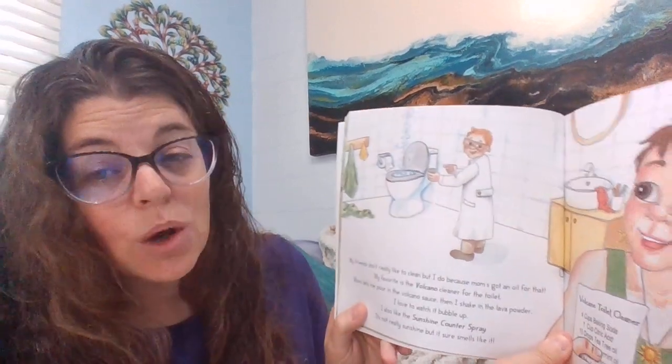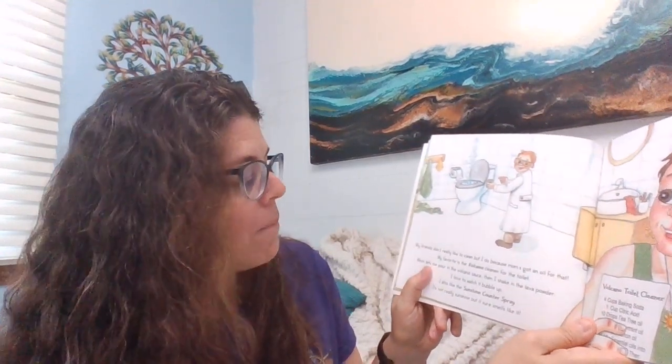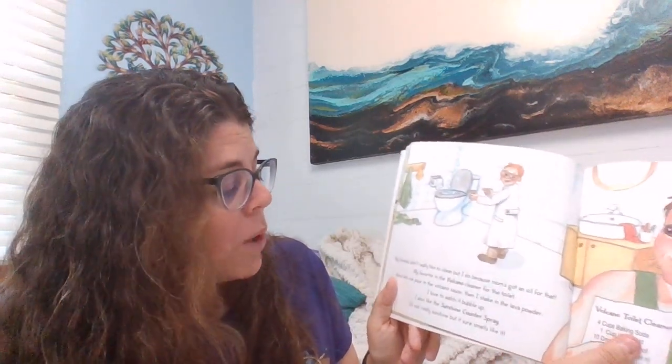'Yesterday, I fell off my bike and scraped my knee. Guess what? Mom's got an oil for that. She used a special wound wash to clean my owie, then sprays on the owie spray. After that, I get to pick my favorite color bandage.' 'My friends don't really like to clean, but I do because mom's got an oil for that. My favorite is the volcano cleaner for the toilet — mom lets me pour in the volcano sauce, then I shake in the lava powder. I love to watch it bubble up. I also like the sunshine counter spray — it's not really sunshine, but it sure smells like it.'